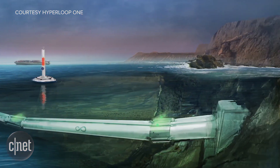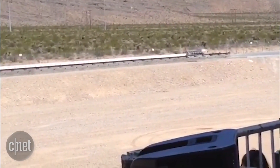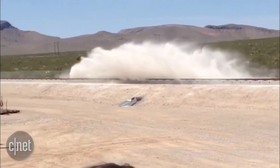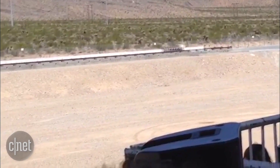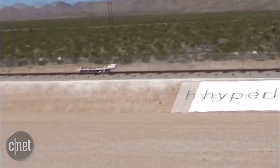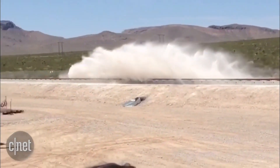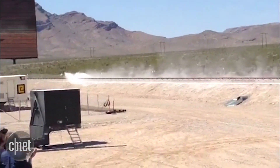Hyperloop One has just completed its first open-air propulsion test in the Nevada desert. Hyperloop Technology changed its name to Hyperloop One last night, and today sent an electric motor down a half-mile long test track at speeds of up to 300 miles per hour. This was an open-air test, even though Hyperloop's official concept is basically maglev pods hurtling through tubes at speeds of up to 750 miles an hour, but it's still pretty exciting to see some official real-world testing begin for the futuristic transportation model.